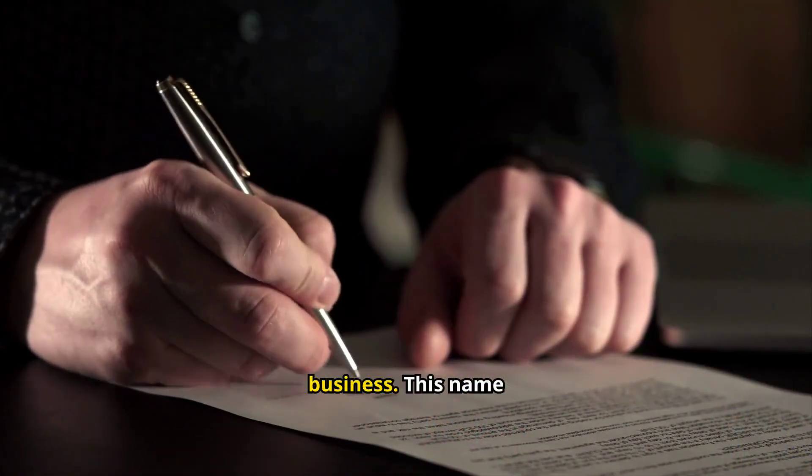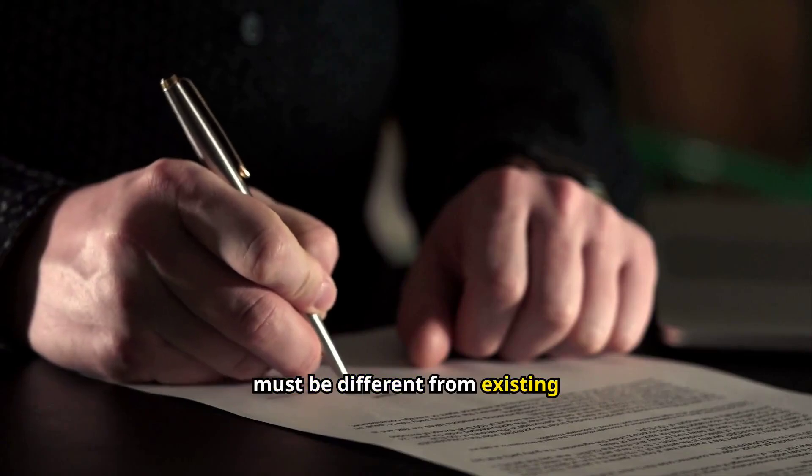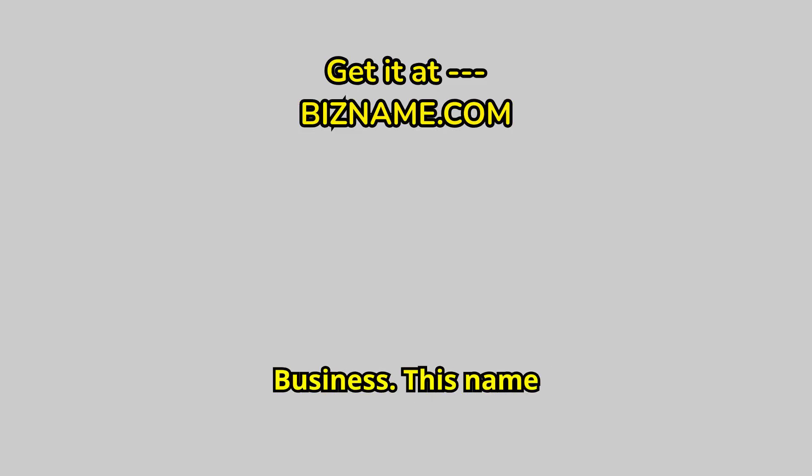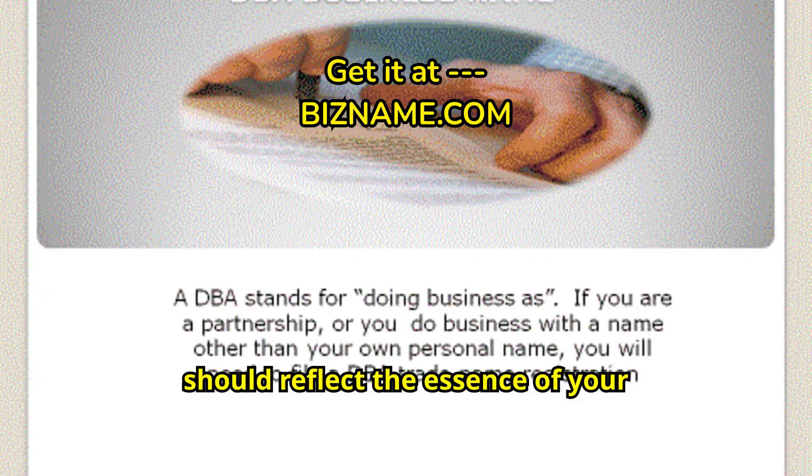Choose a unique name for your business. This name must be different from existing businesses. Choose a unique and meaningful name that reflects the essence of your products or services.